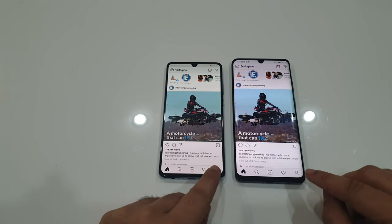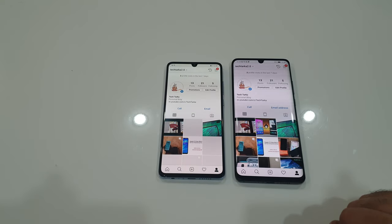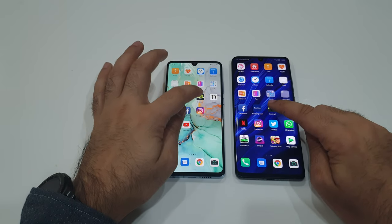Same video showing at the same time. We'll open my profile — a bit faster on the Pro model over here. And we'll open Quick GIF.